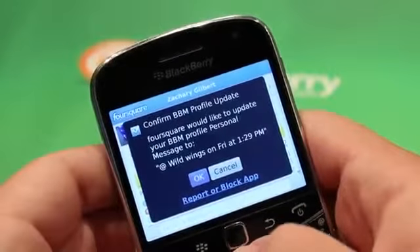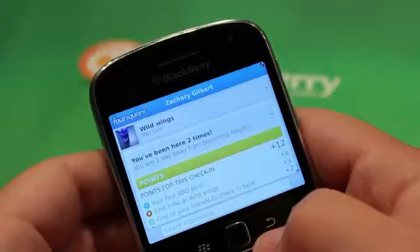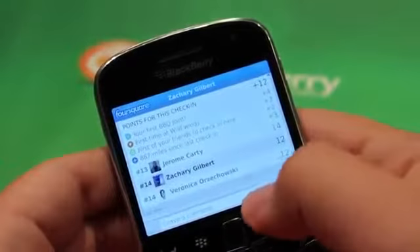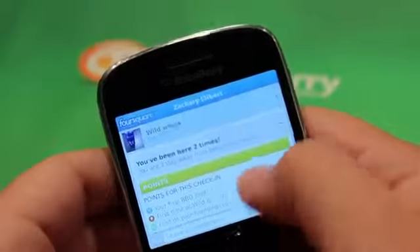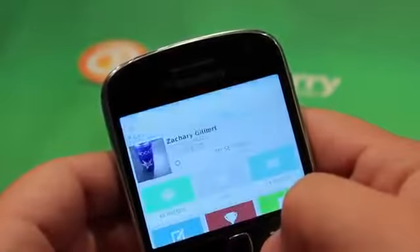It says confirm BBM profile update — you can say yes. And there we are. It's saying I've been there twice, how many points I got, and showing where the leaderboard stands. Jerome is actually beating me, but me and Veronica are tied. Don't worry, I'll catch up to them.